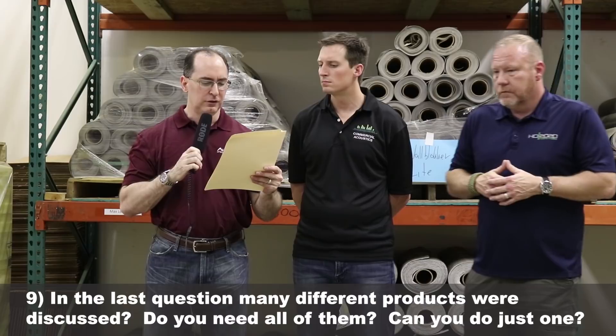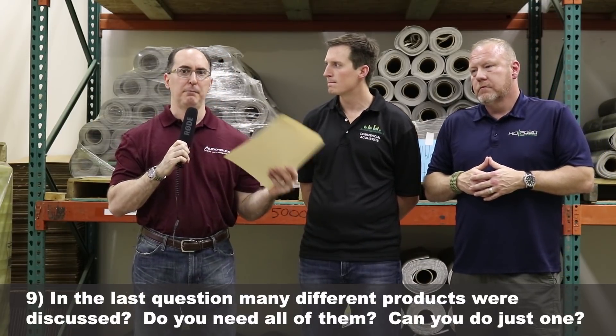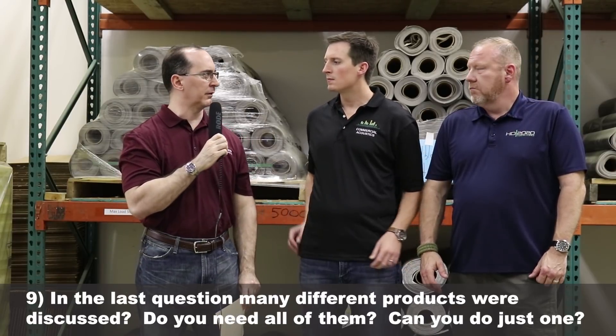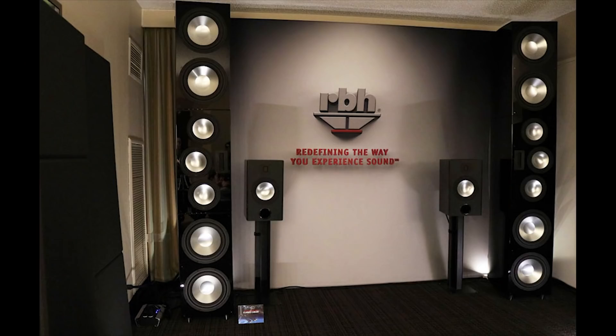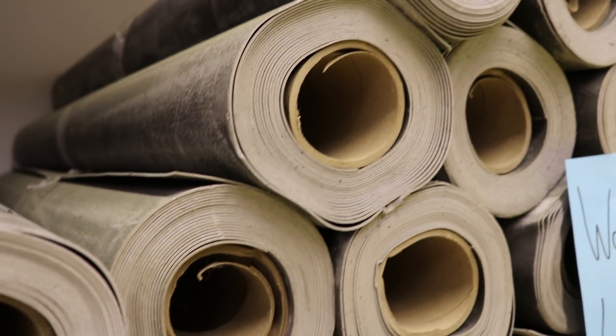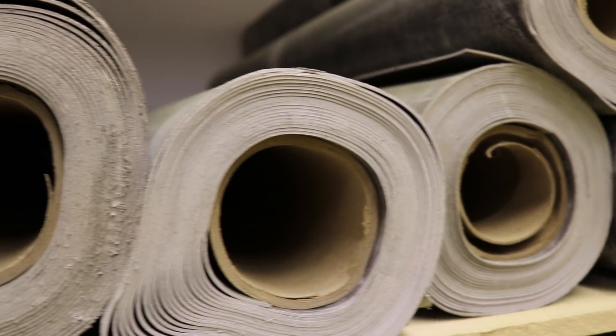Do you need all those products, or can you get by with something basic like just an MLV shell in the room? Yes — on a staggered stud assembly, one layer of mass-loaded vinyl wall blocker, which we have lab tested on that exact assembly, will get you an STC 55, and that will be sufficient for the vast majority of people's needs. Simply one full layer of a mass-loaded vinyl type product on the correct stud assembly should be more than sufficient for most people.